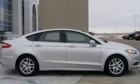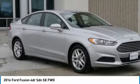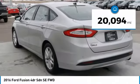Looking for the right vehicle? Check out the 2016 Fusion. You can have both impressive power and great economy in a Fusion. This vehicle has less than 25,000 miles.